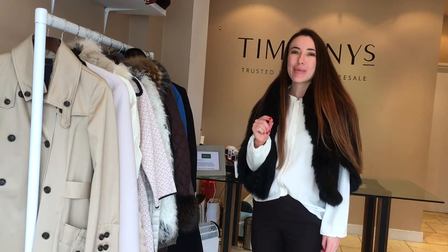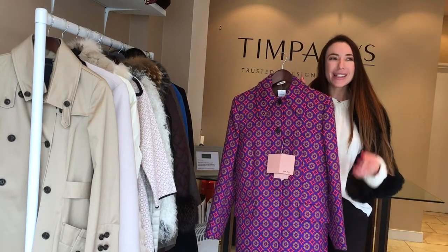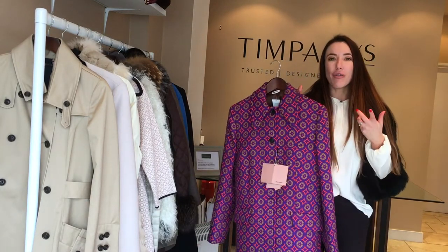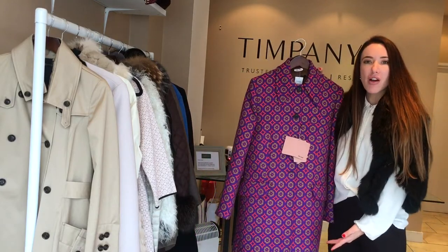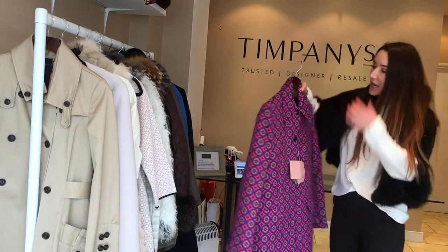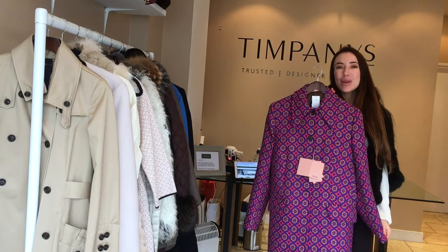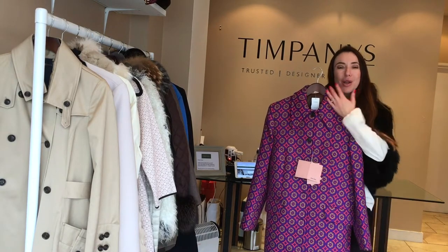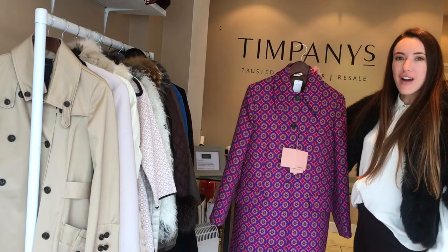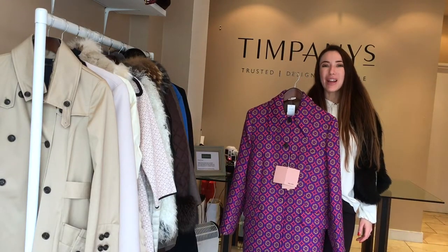My final more formal coat is actually something that's probably going to challenge some of you. Something like this Miu Miu — it's not your classic go-to idea of a formal coat, but actually the shape is perfect. It's just a very simple, elegant cut coat. And although it is a very bright pattern, you can actually wear this with a lot of things because when it's buttoned up, that is your statement. So really, if you are a fan of neutrals, something like this over the top can look incredibly stylish.